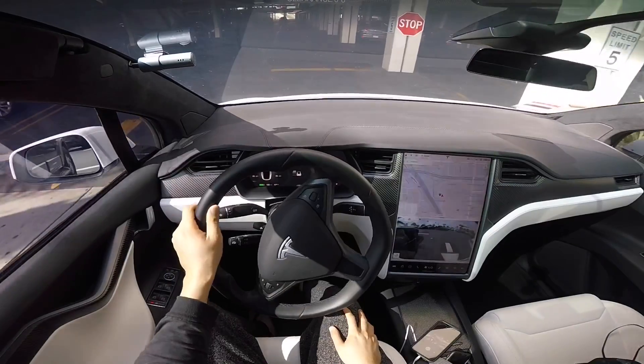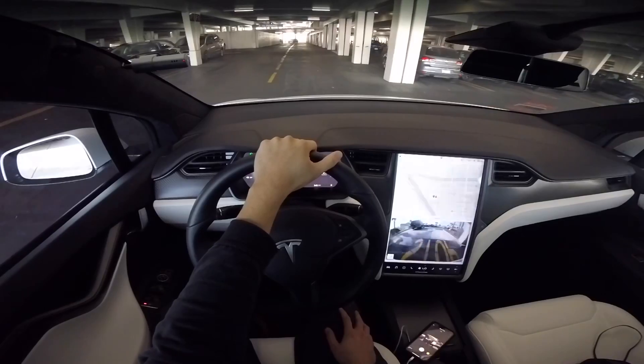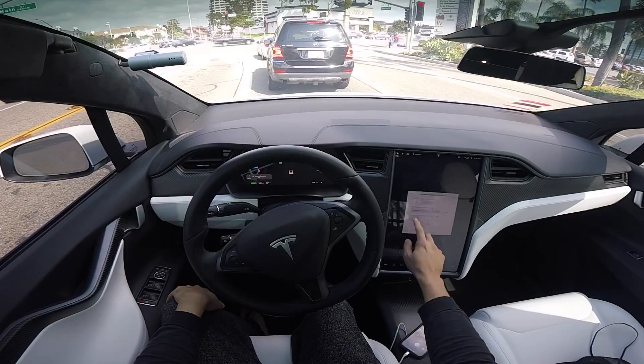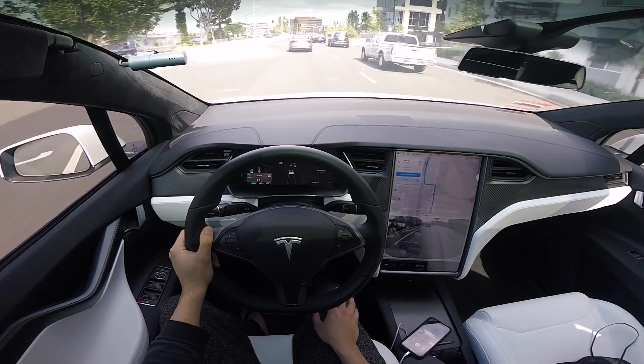Here I'm just picking up some charge at a nearby supercharger before I head on a business trip down south, which will take over a couple hundred miles round trip. I do need some charge because I didn't charge the night before, so here I'm just getting some quick charge and we'll be on our way.